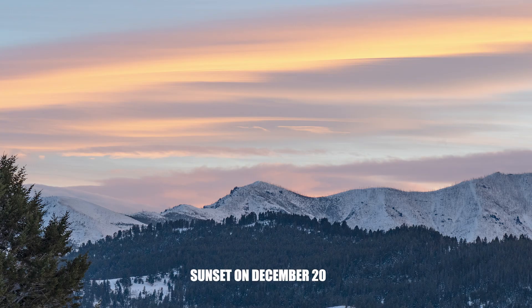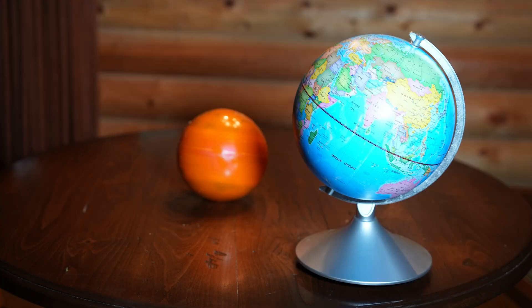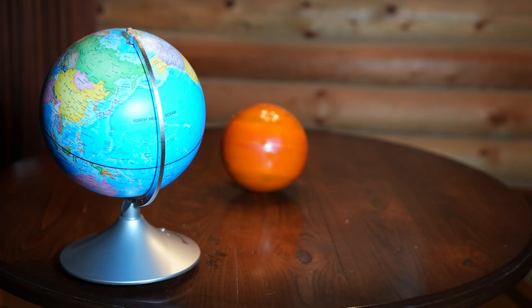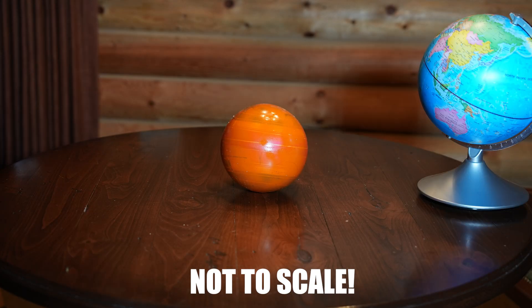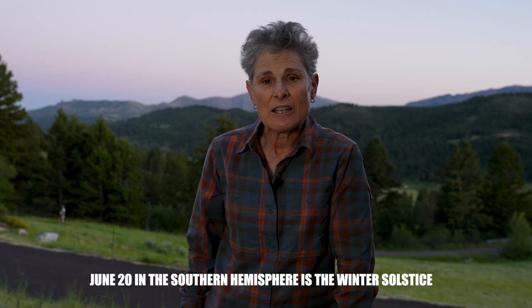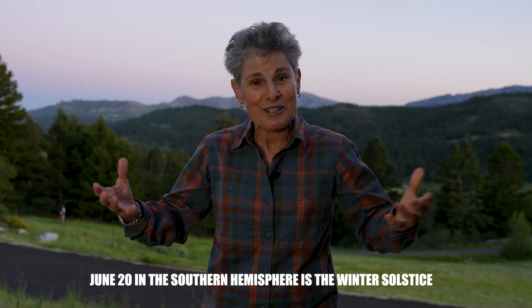Why is that? Well, the Earth orbits the sun about once every 365 days or so, but the Earth is tilted 23 degrees to the plane of that orbit. So half of the year the northern hemisphere is more pointed to the sun, and the other half the southern hemisphere is. When the northern hemisphere is more pointed to the sun, we get summer, longer days, warmer days, and the sun is very high in the sky. The opposite is true of the southern hemisphere, and so the solstices mark the changing of the seasons.